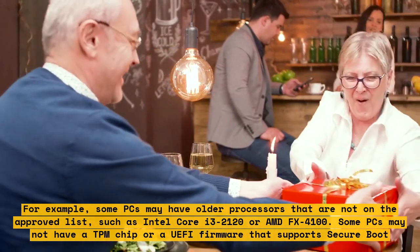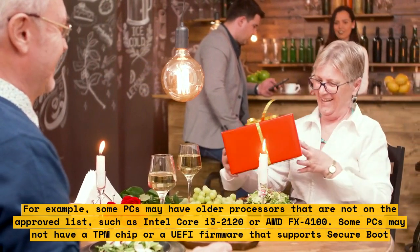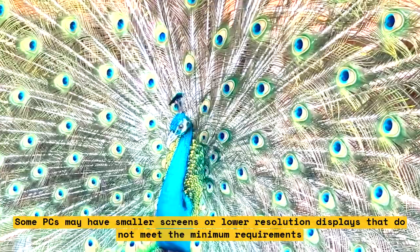Some PCs may not have a TPM chip or a UEFI firmware that supports secure boot. Some PCs may have smaller screens or lower-resolution displays that do not meet the minimum requirements.